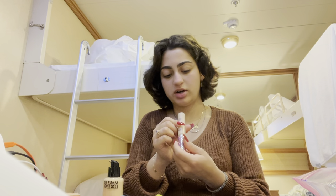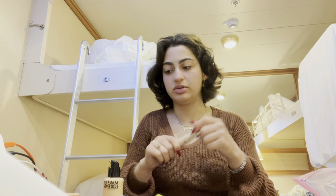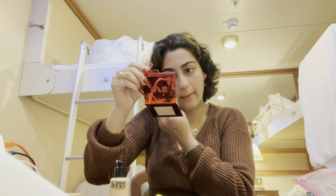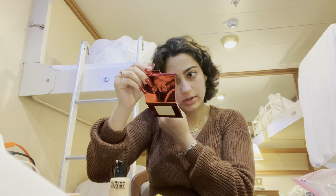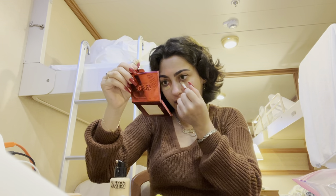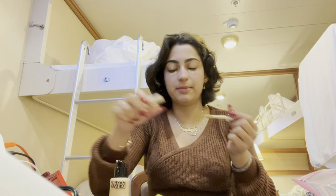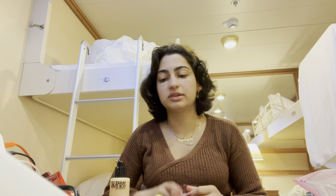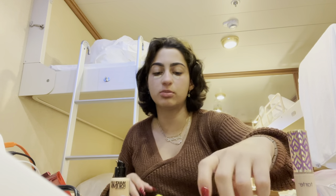I'm using the Tarte concealer in Fair Light Neutral, putting this under my eyes. Sometimes if I want to make my eyes look super bright, I put the foundation first and then the concealer. If I want them to be bright but not super super bright, I adjust the layering order.